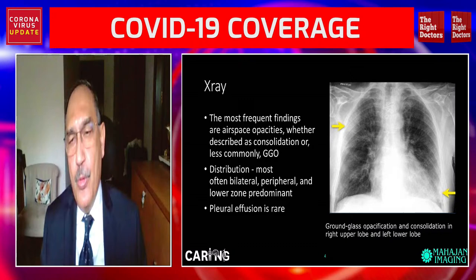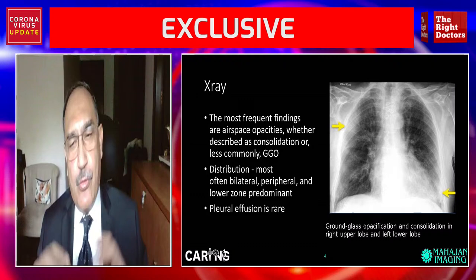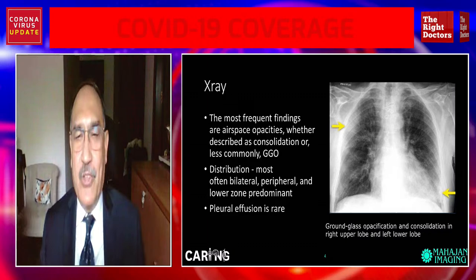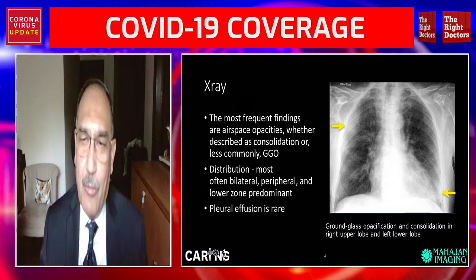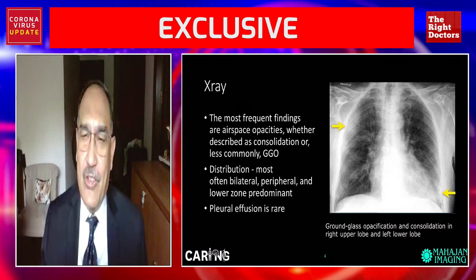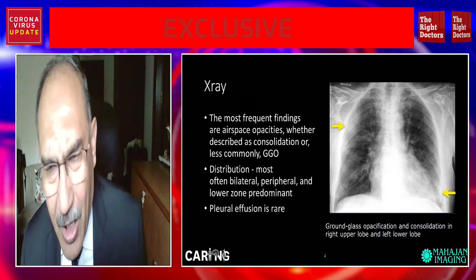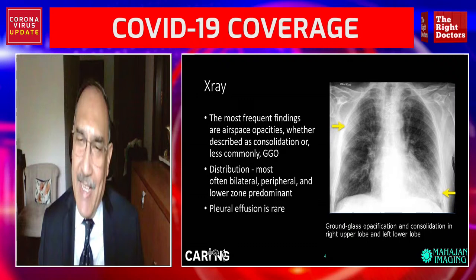The lesions are sub-pleural in location. Pleural effusion — fluid within the pleural cavity — and lymph node enlargement or lymphadenopathy are seen in only about 2% of cases, so it's very rare. If you have pleural effusion on a chest x-ray, chances are you're not dealing with a COVID-19 patient. However, a word of caution: if there is pleural effusion in COVID-19, the prognosis is generally worse. Ground glass opacities are also described, and if they are present, you could make a provisional assessment that this could be COVID-19.